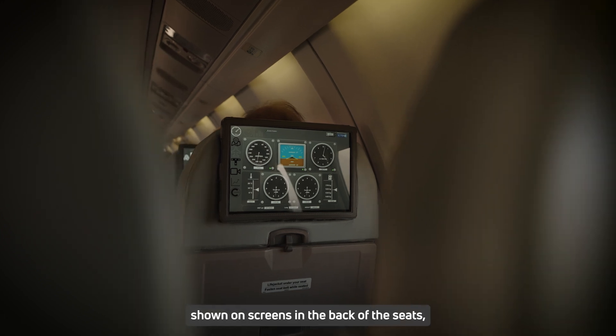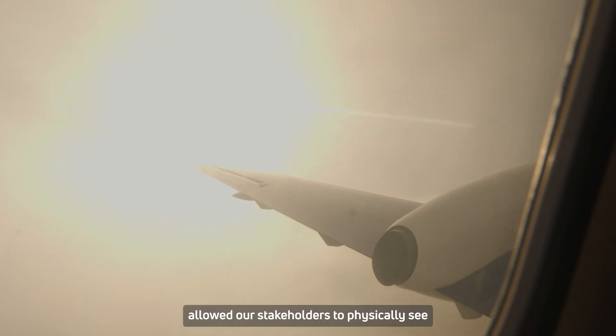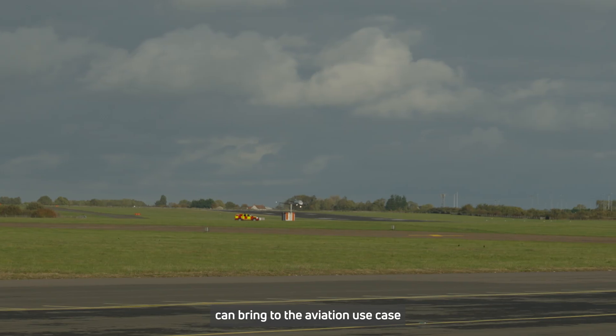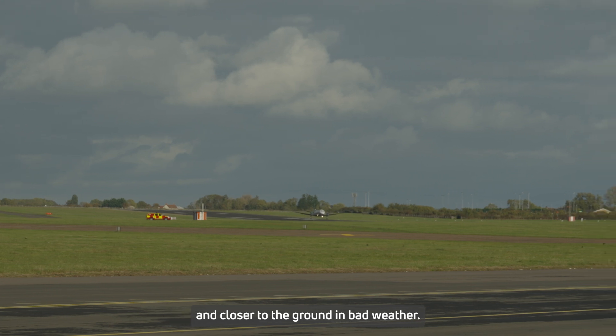The live data shown on screens on the back of the seats, along with looking outside the window, allowed our stakeholders to physically see the real benefit SBAS can bring to the aviation use case by allowing pilots to get lower and closer to the ground in bad weather.